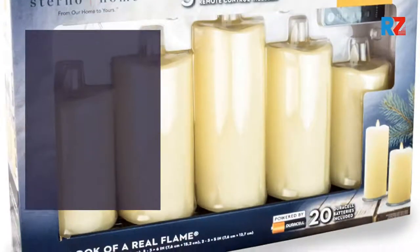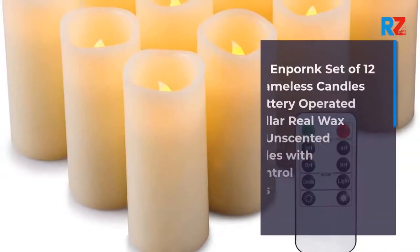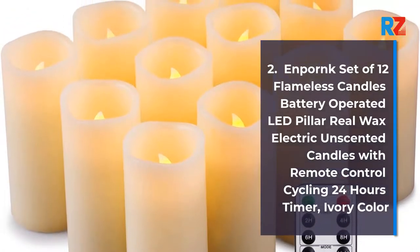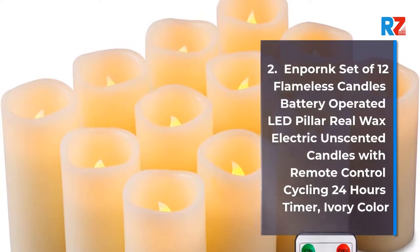1. LED Wax Candles with Remote Control. 2. Inprink Set of 12 Flameless Candles Battery Operated LED Pillar Real Wax Electric Unscented Candles with Remote Control, Cycling 24 Hours Timer, Ivory Color.